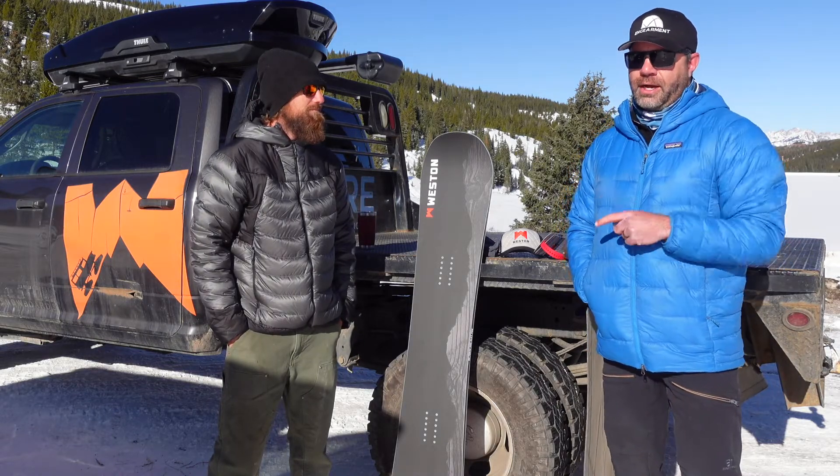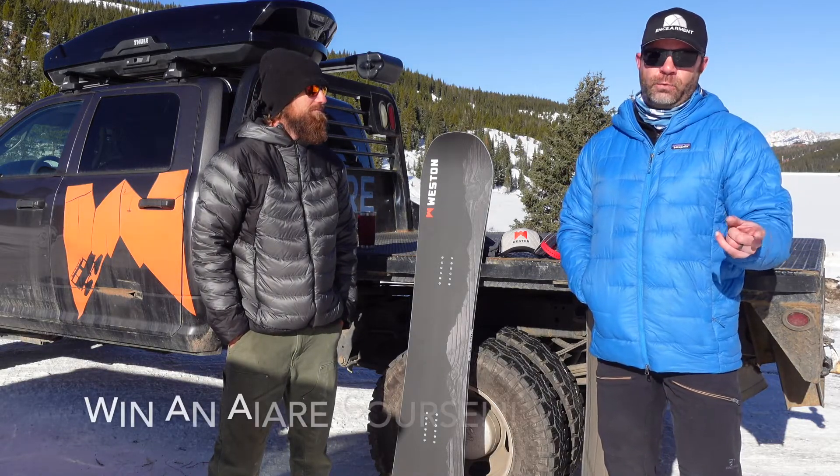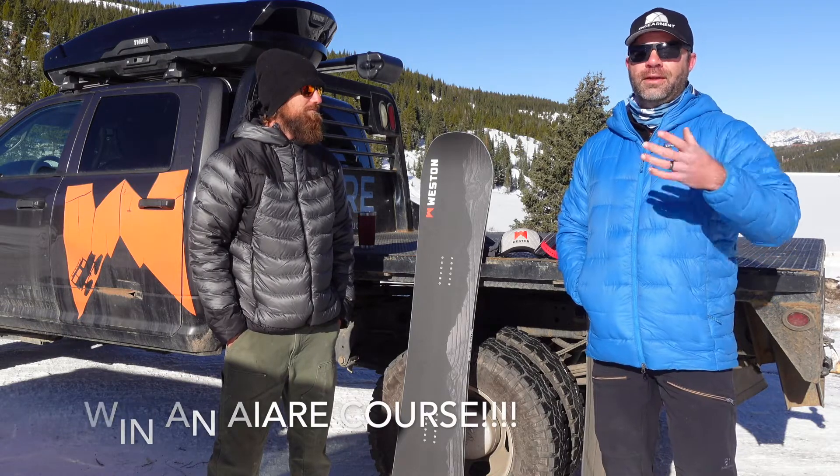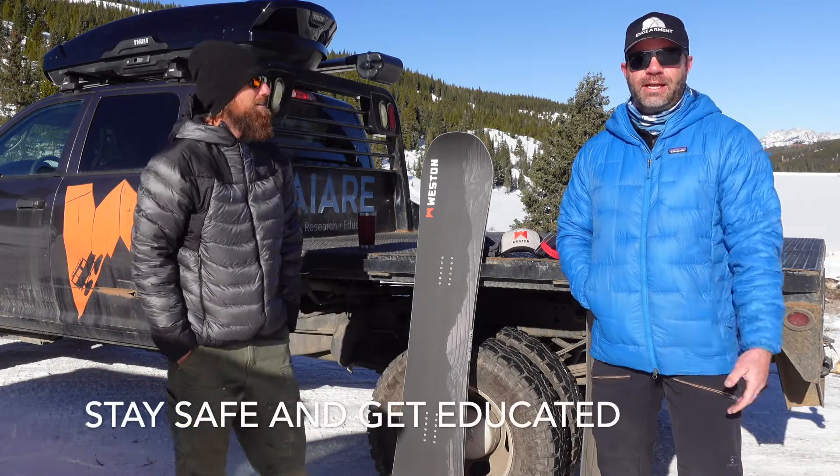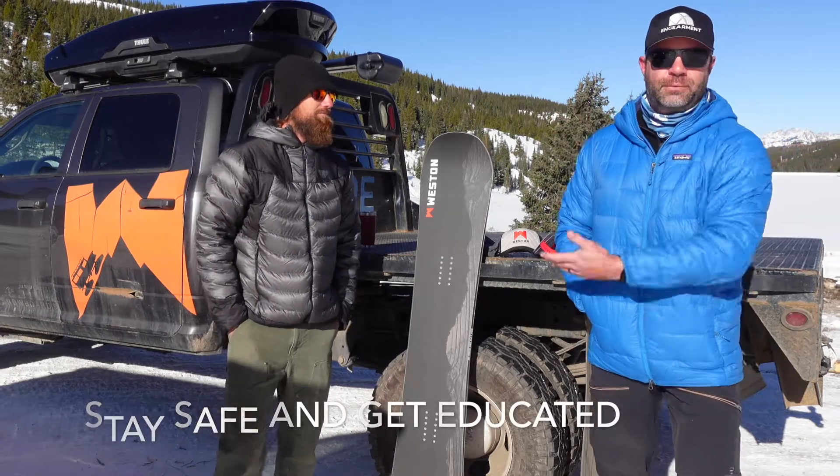We're going to have another guest speaker, Justin Ibarra, later this week. He's offering up an education course for level one — come on now, that's huge. Stay safe, get educated, and come out here and enjoy the mountains with us. That's what it's all about.